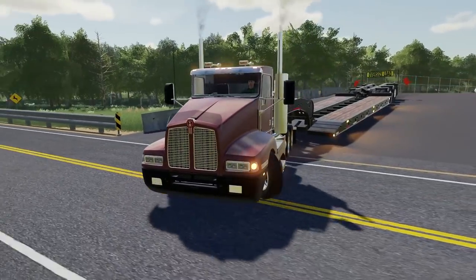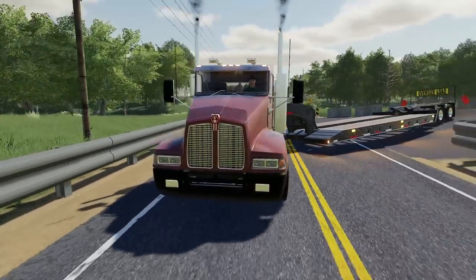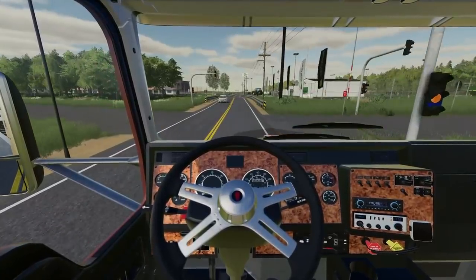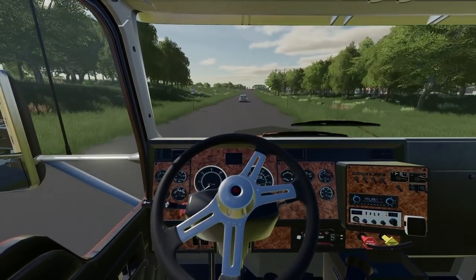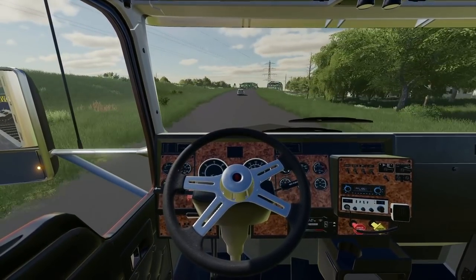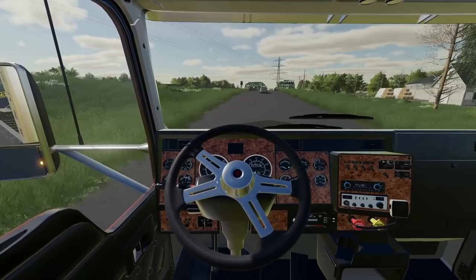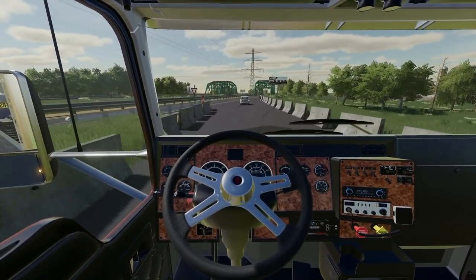We are pulling right on out of Loves and we're just going to take the interstate right up here. We're right near the on-ramp and this is going to take us right on west to our destination. We are going to have to go a bit north yet, but we do have a long ways west to go. So we'll catch you guys once we get to our destination.